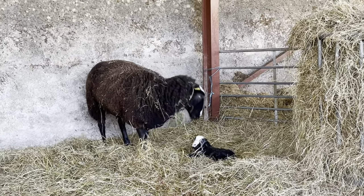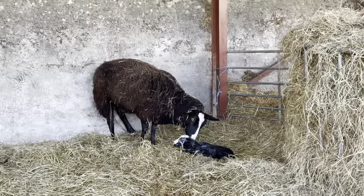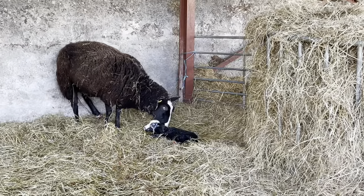She's very watchful of the dogs that are all around me — very protective of her new baby. I'm going to go and get iodine so that I can dip the lamb's navel in iodine.